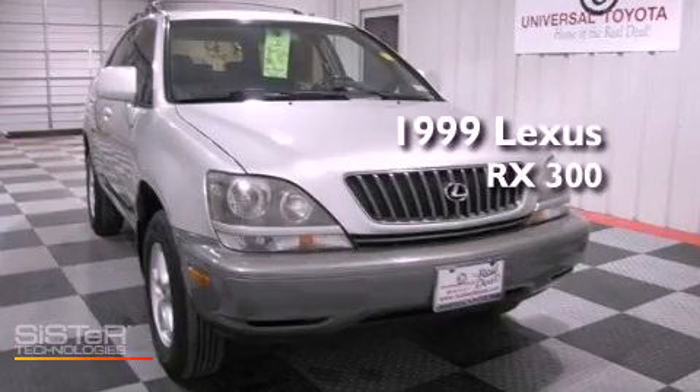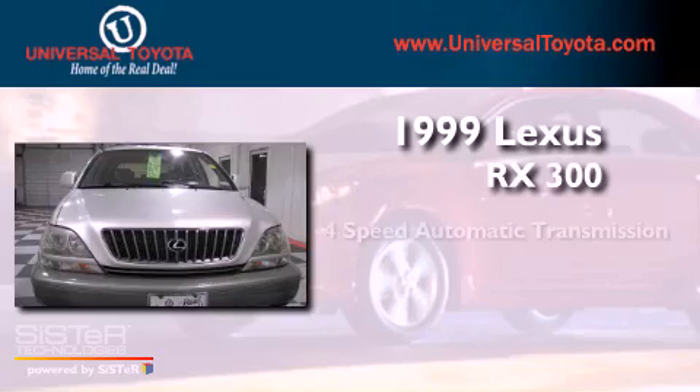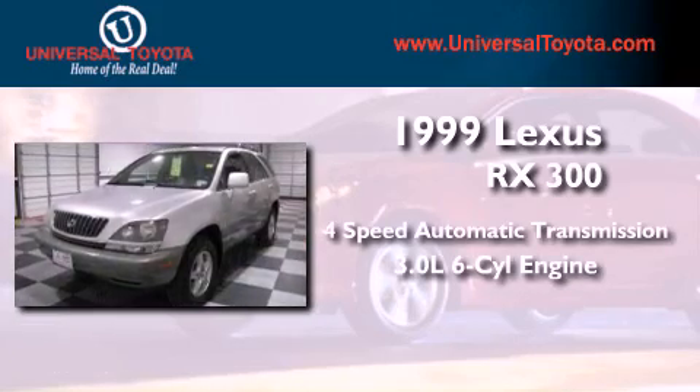This is a 1999 Lexus RX 300. This vehicle has seating for five adults and a 3.0 liter V6.